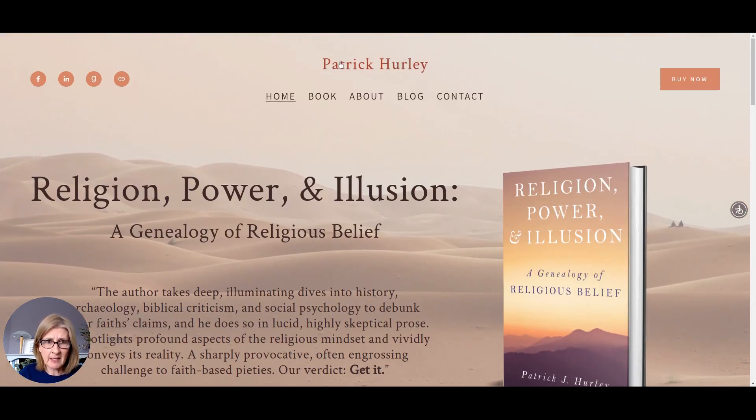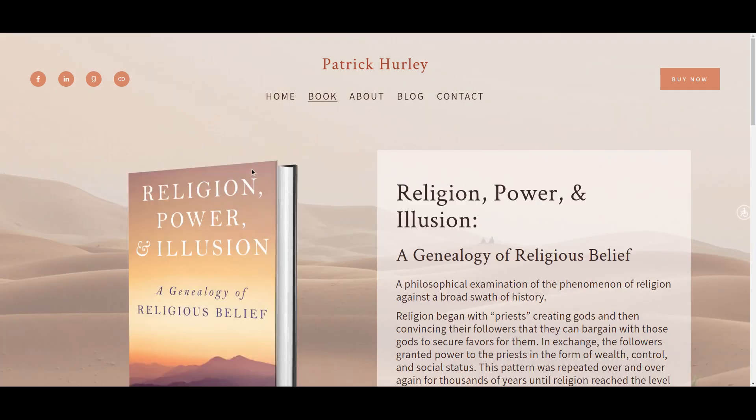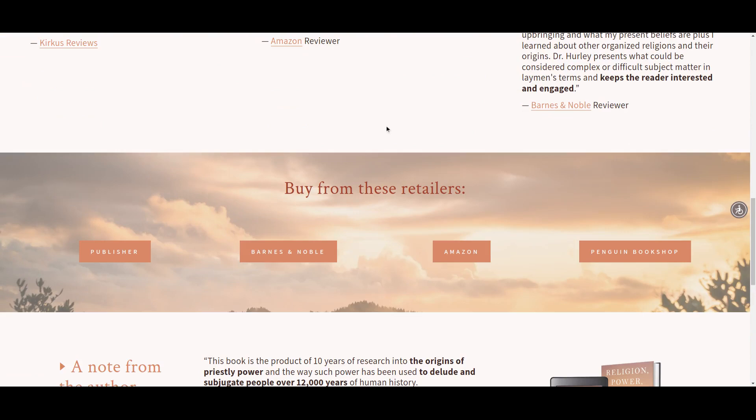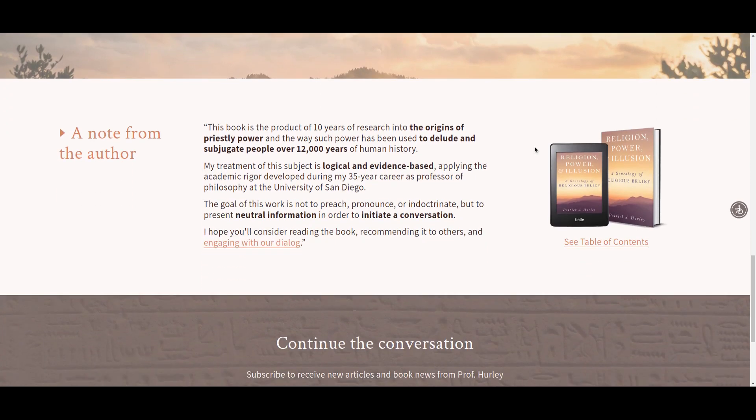This is a pretty simple author website. Looking at the menu structure, there is a book section that covers the reasons for the book. It's not super usual to have the table of contents on your website, but because this is a book with academic leanings we did include it. On the main book page, there's lovely imagery supporting the book, plenty of reader praise, and the all-important places where people can buy the book.